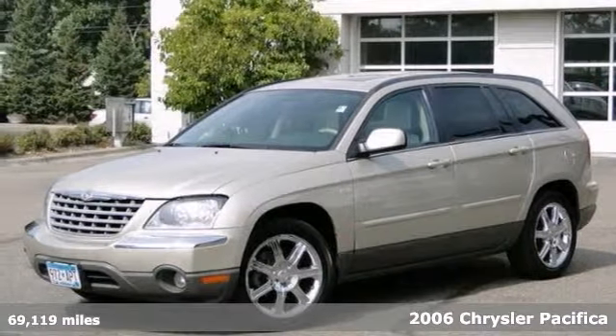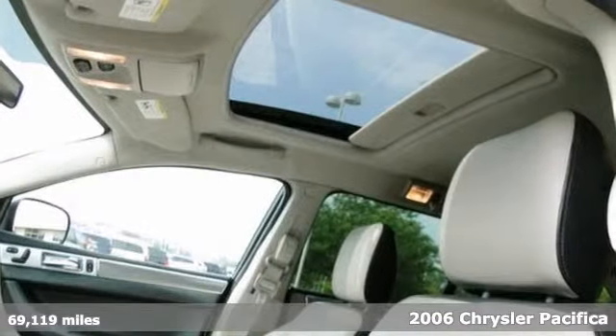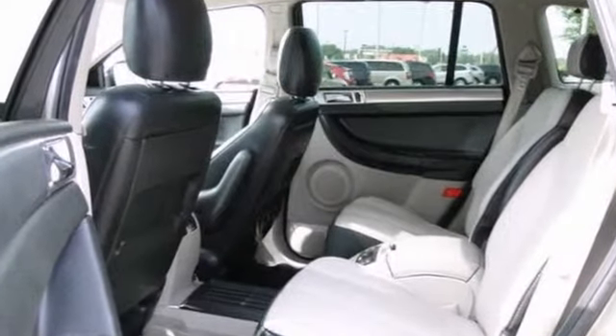You'll find our best price clearly displayed on this 2006 Chrysler Pacifica Touring. It features heated mirrors, adjustable foot pedals, CD player, dual zone climate control, and heated leather seats.